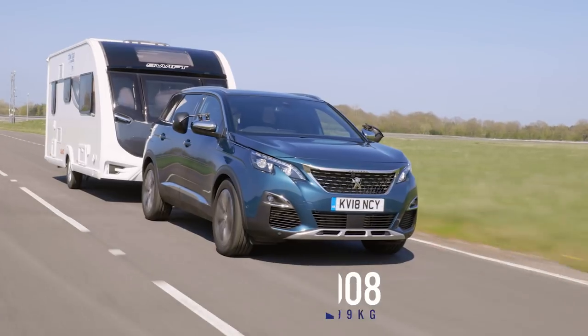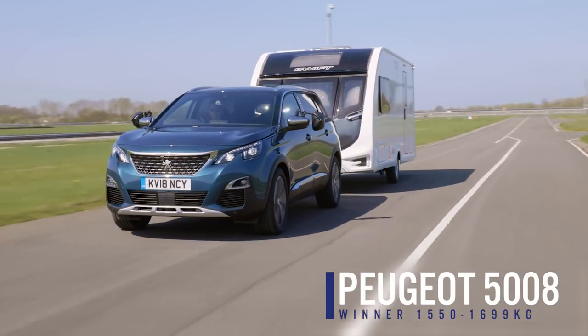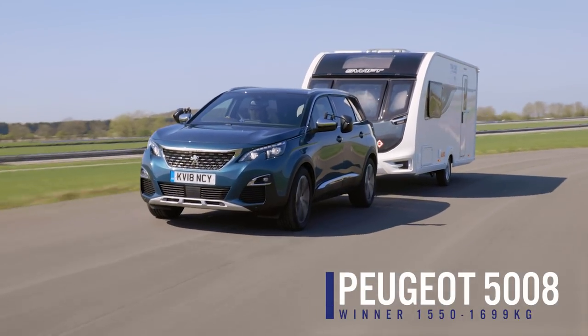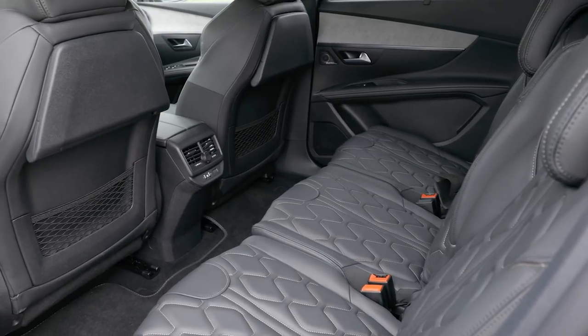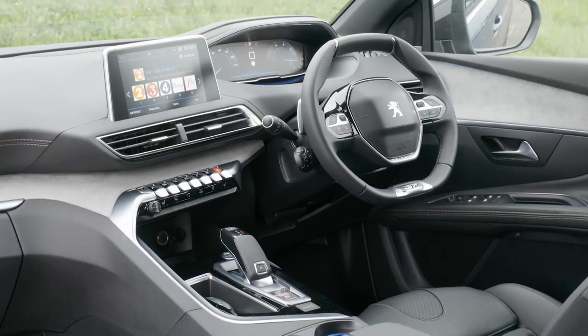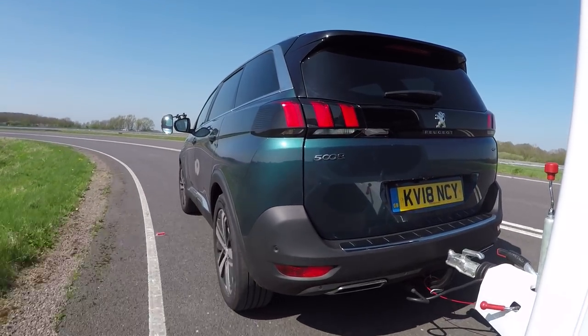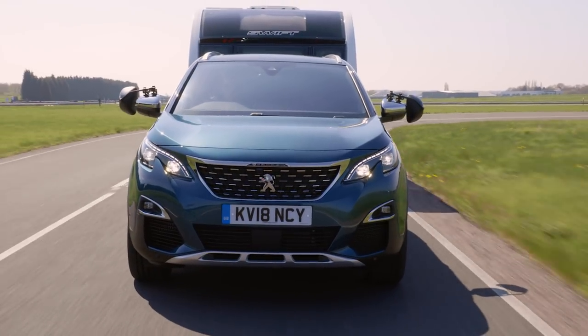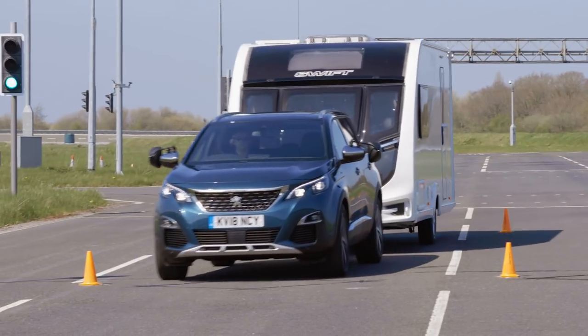The winner is the Peugeot 5008. It may be an SUV, but it's almost better to think of it as an MPV with SUV styling. The seven-seat cabin is really practical, really well thought out, and very stylish too. But perhaps more importantly from our point of view, it tows very, very well indeed. It's got a really punchy and refined engine, and in our lane change test — probably our toughest manoeuvre — it was absolutely great.